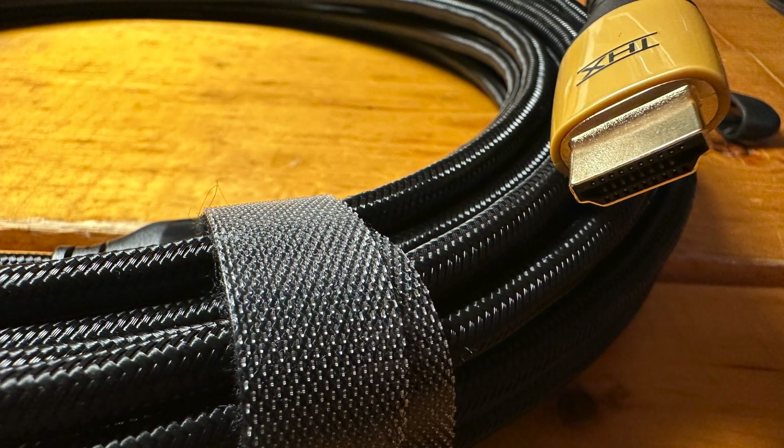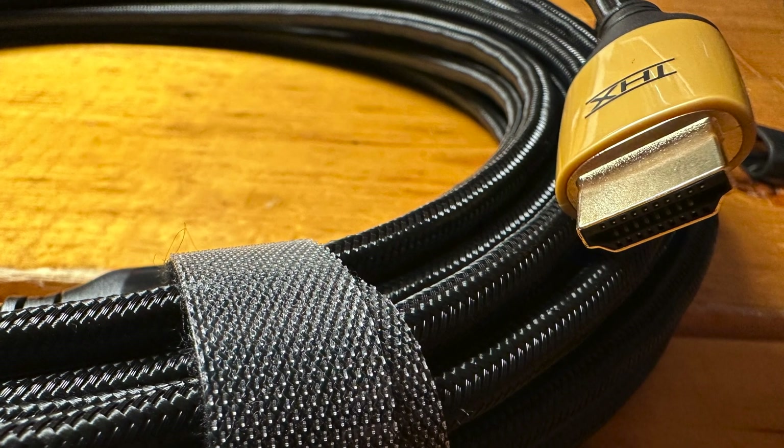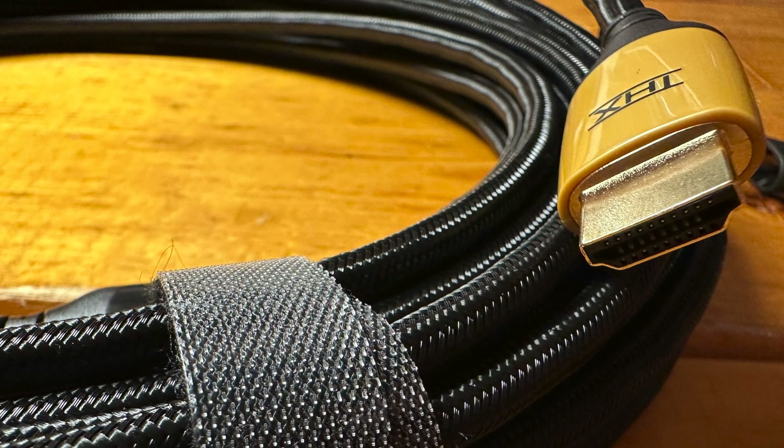Coming up next on HDMI Test Bench, we give you part three of our review series exploring THX's new HDMI interconnect cables developed in cooperation with PixelGen Design. This time around, we're looking at the longest length of the series — a 15-meter active fiber optic cable. We'll break down its technologies and put it through a full physical and functional workout.